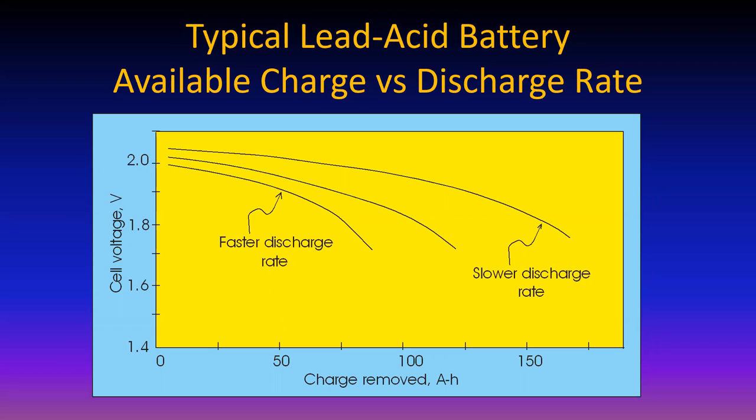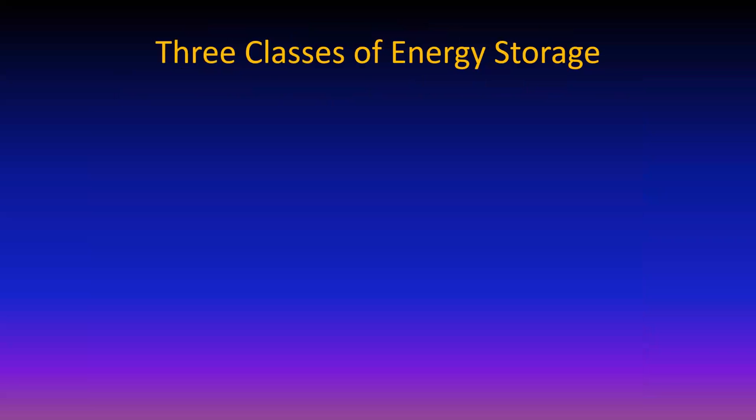Interestingly, level 2 charging is actually a little bit less efficient than level 1 charging, even though level 1 charging takes a lot longer to get the batteries charged up. All these little bits of physics are useful when you're trying to squeeze the last drop out of your system.